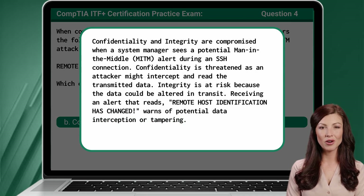Confidentiality and integrity are compromised when a system manager sees a potential man-in-the-middle alert during an SSH connection. Confidentiality is threatened as an attacker might intercept and read the transmitted data. Integrity is at risk because the data could be altered in transit. Receiving an alert that reads 'Remote host identification has changed' warns of potential data interception or tampering.